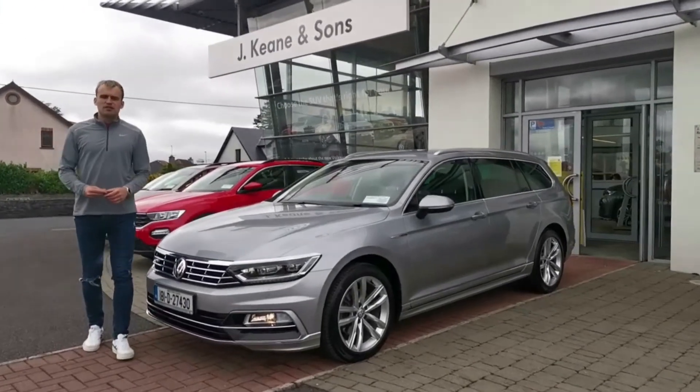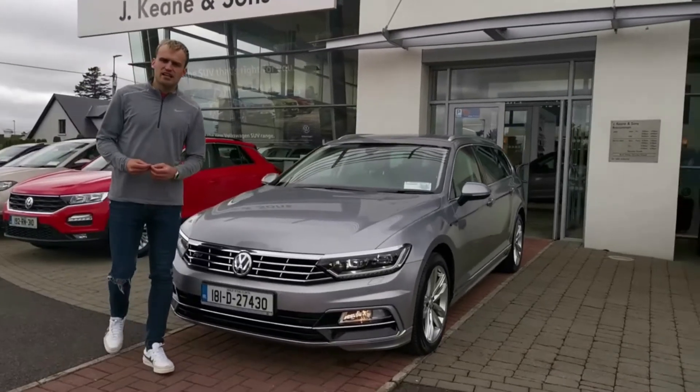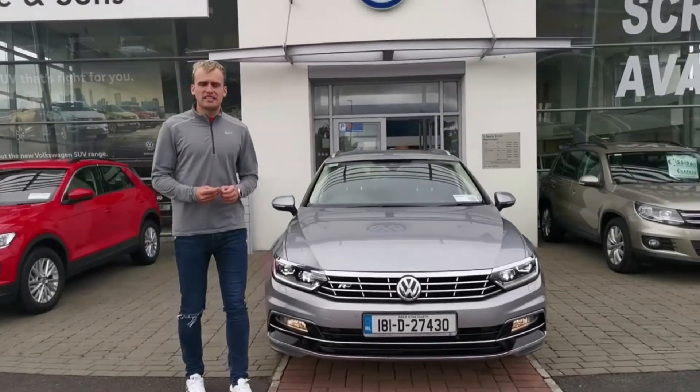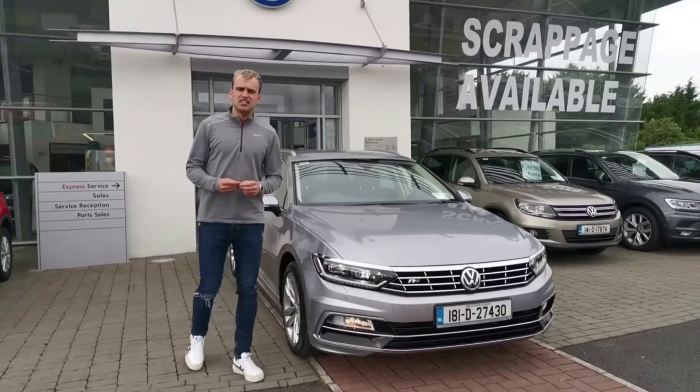This week at Jaykeen & Sons we have chosen this beautiful Passat R-Line estate as our car of the week. This Passat estate has a 2.0L TDI, 150hp, R-Line exterior, automatic daytime running lights and 18-inch alloys.